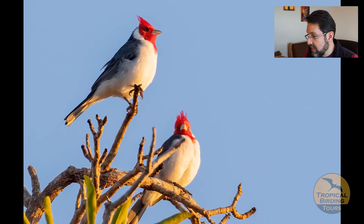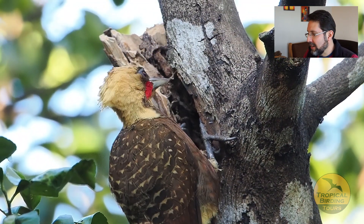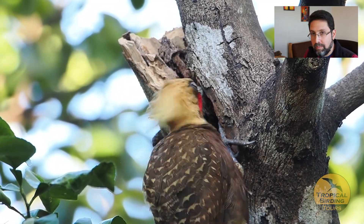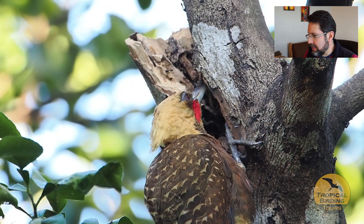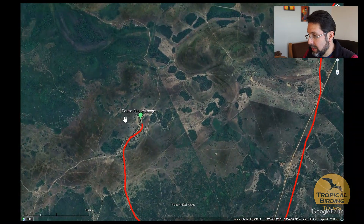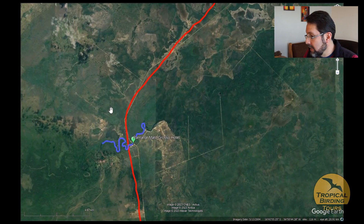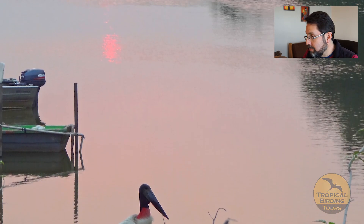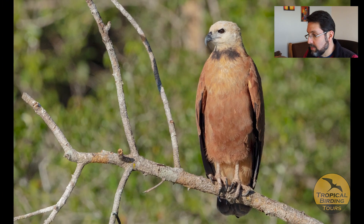At the northern Pantanal lodge we had some great sightings including Hyacinth Macaw species, Crested Cardinal, and a spectacular show with a Pale-crested Woodpecker really going at an ant nest. We then moved from those drier areas towards the Pixaim River, where we did a couple of boat rides targeting the Black-collared Hawk — one of the best locations for that species.